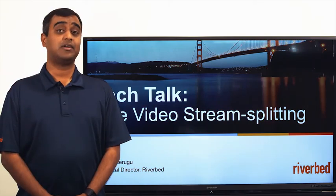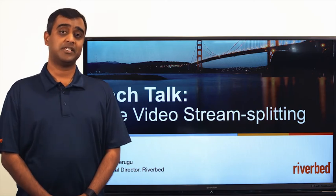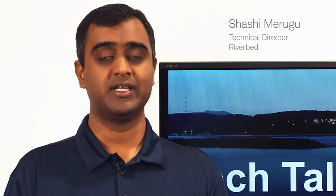Have you ever watched a live video online during an event? Do you ever wonder what happens behind the scenes in terms of network usage and resources? Hi, I'm Shashi Marigu, a technical director at Riverbed. I work on Steelhead and SteelConnect products.